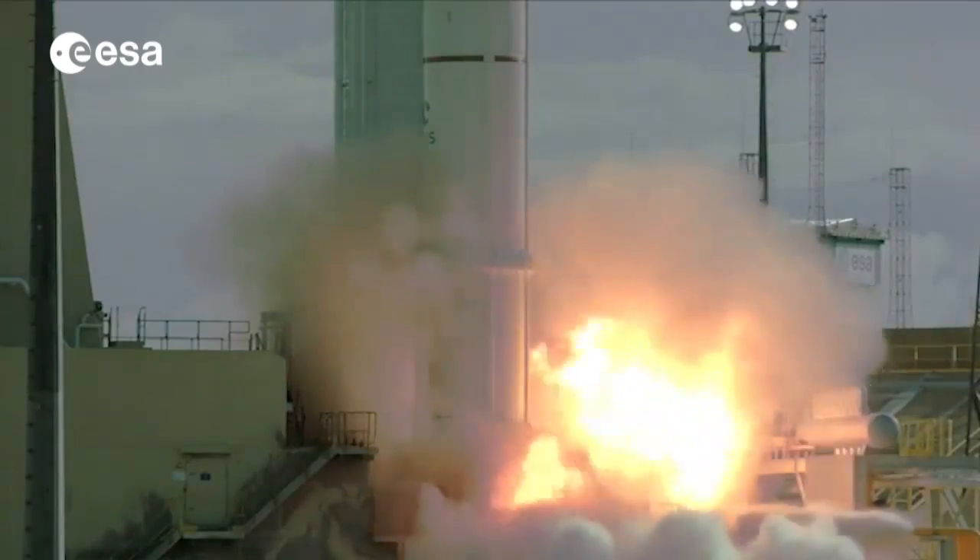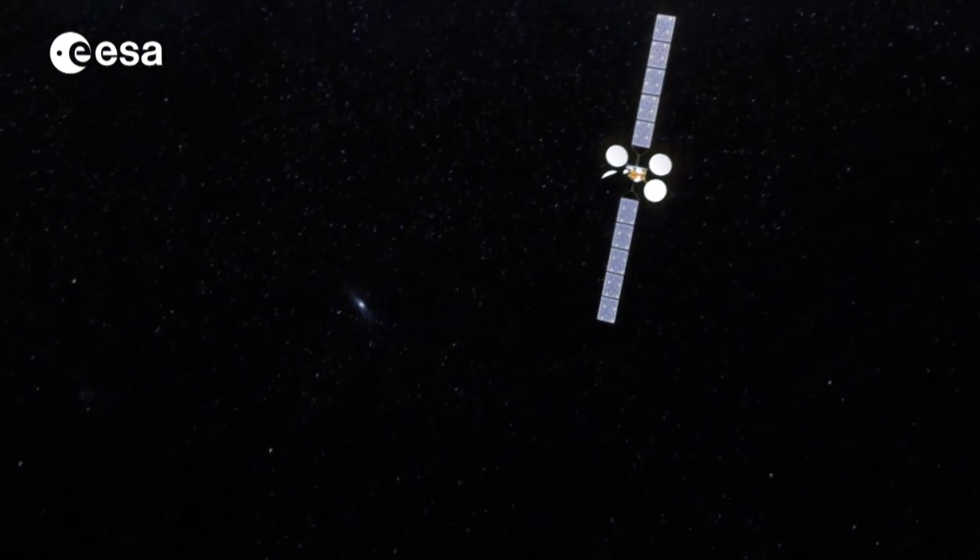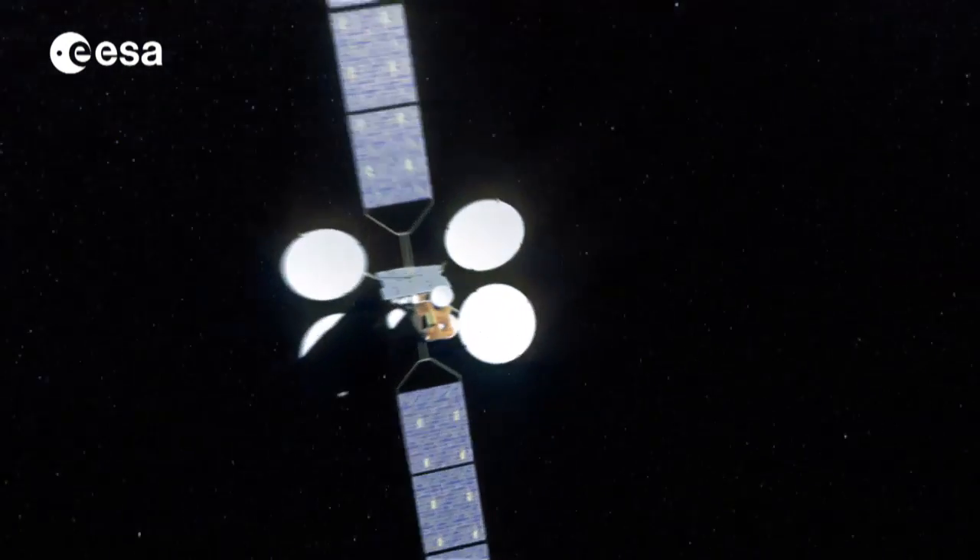It's a huge event for satellite transmissions. Live events like the World Cup mean satellites are being heavily used for the broadcast to viewers all over the world. Once in space, satellites follow a geostationary orbit and use solar energy to boost broadcast signals.